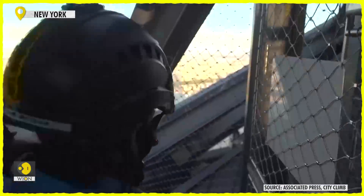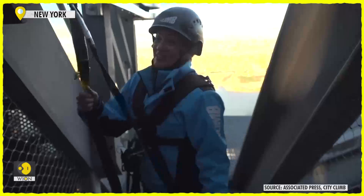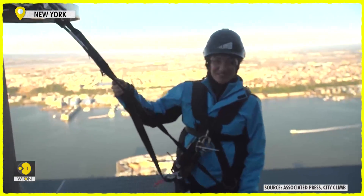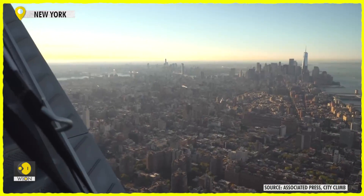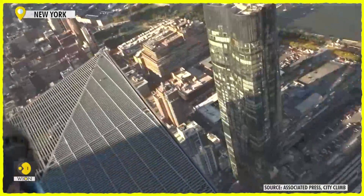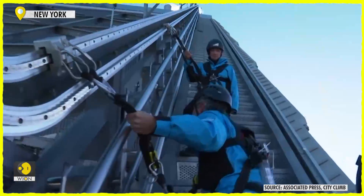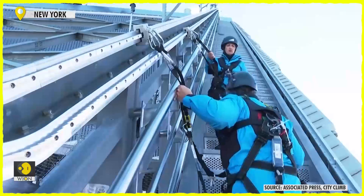As soon as the security fence of New York's newest attraction opens, you are immediately aware that nothing stands between you and the city's pothole streets nearly 1,300 feet below. Built as the world's highest external building climb, City Climb at 30 Hudson Yards lets visitors come face to face with the city's famous skyline — no railing, no glass window.